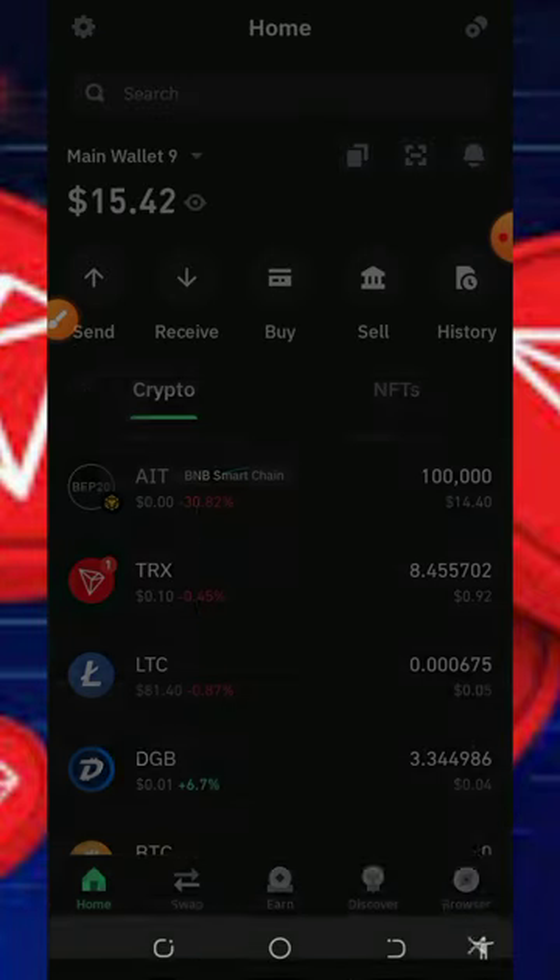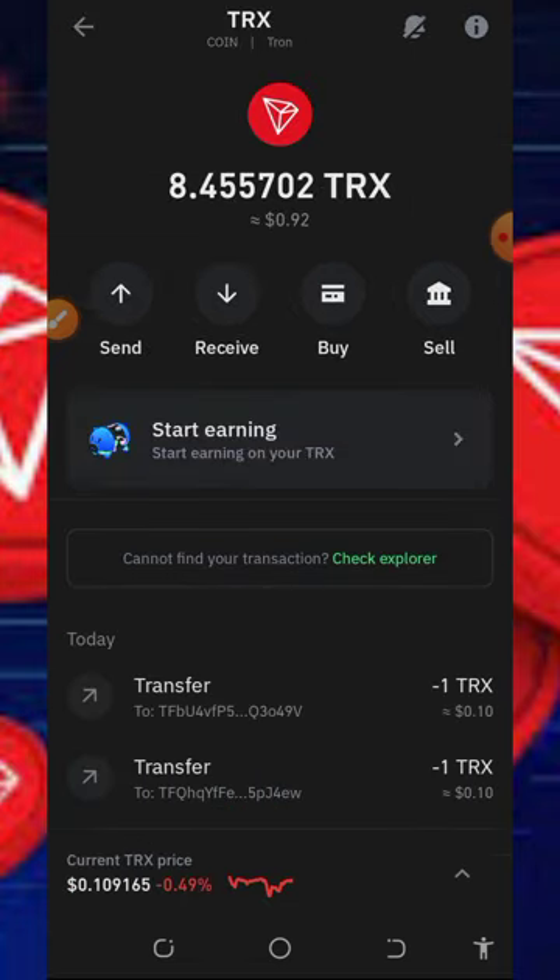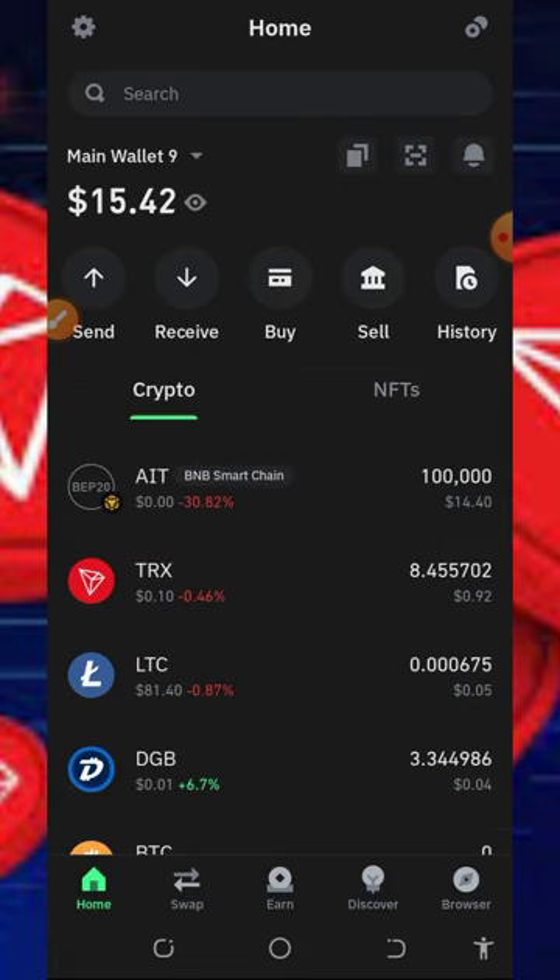We have successfully sent out three TRX to the winners. If you didn't get this giveaway, please make sure you participate in the next giveaway dropping on our channel. Subscribe so you get notified on the next video.